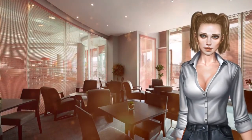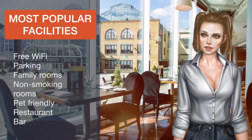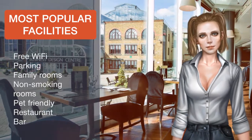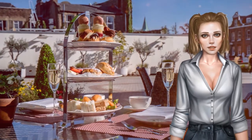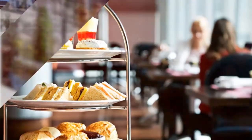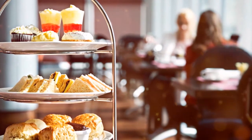Some rooms have city views and there is 24-hour room service for guests to enjoy. Open for breakfast, lunch, and dinner, Axis Bar & Restaurant serves locally and internationally inspired cuisine. It is smartly designed with floor-to-ceiling windows. The chic Axis Bar is split over two levels and offers a varied drinks menu.